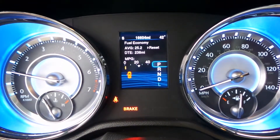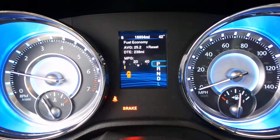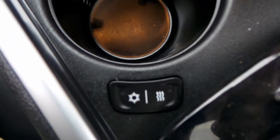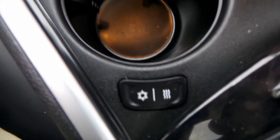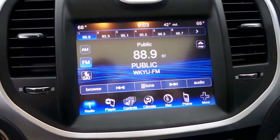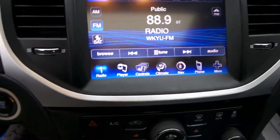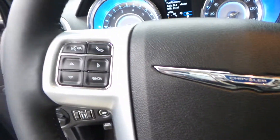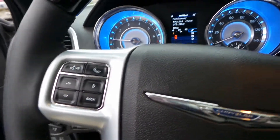As of right now this vehicle has 16,604 miles. It has heated and cooled cupholders, a nice big 8.4 inch screen, Bluetooth connectivity, cruise control, and remote start.